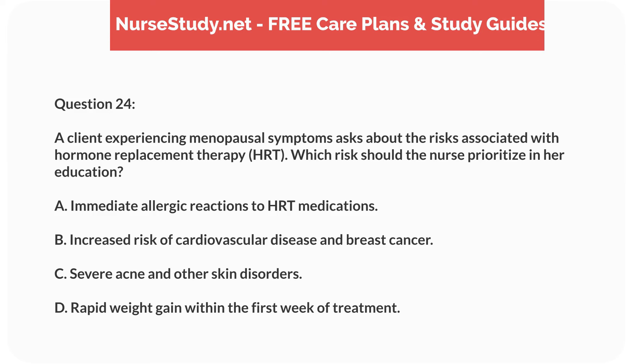Question 24. A client experiencing menopausal symptoms asks about the risks associated with hormone replacement therapy, HRT. Which risk should the nurse prioritize in her education? A. Immediate allergic reactions to HRT medications. B. Increased risk of cardiovascular disease and breast cancer. C. Severe acne and other skin disorders. D. Rapid weight gain within the first week of treatment.